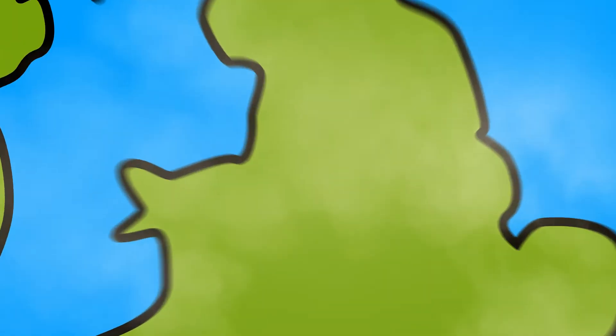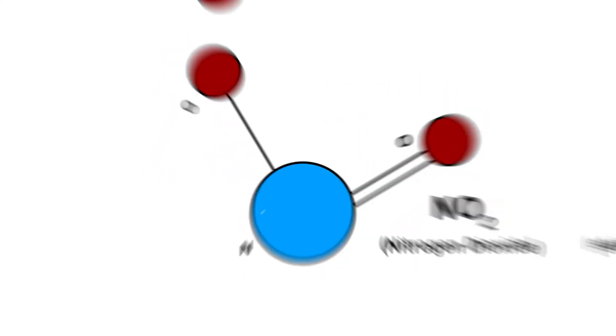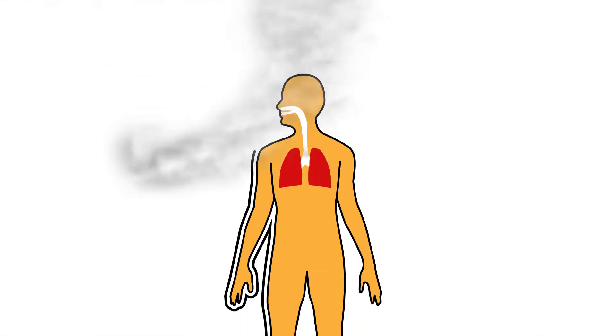Across the UK, nitrogen dioxide is wreaking havoc on public health. This silent, invisible killer has fast become the UK's largest public health issue, and it shows no signs of slowing.